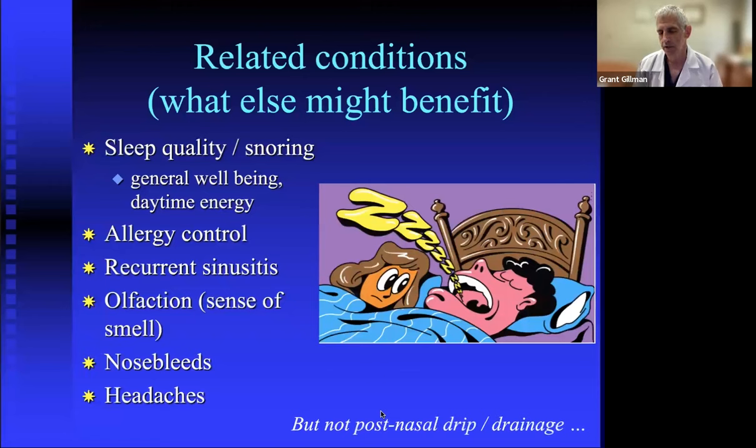Nasal surgery can reduce sinusitis frequency and in some cases improve sense of smell, though not for everyone. It can diminish headache frequency when headaches are related to poor nasal breathing. However, septoplasty does not improve post-nasal drip or drainage — that's related to the mucus membrane, which isn't changed during the operation. The surgery is specifically to improve breathing.